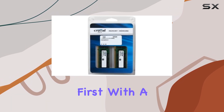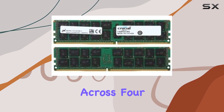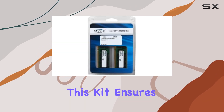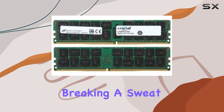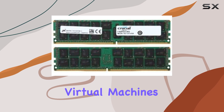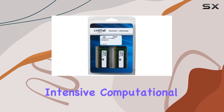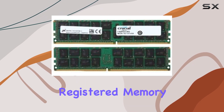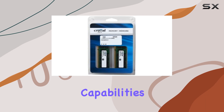Let's talk about capacity first. With a total capacity of 64GB spread across four 16GB modules, this kit ensures that your server has ample memory to handle demanding workloads without breaking a sweat. Whether you're running multiple virtual machines, hosting databases, or managing intensive computational tasks, having 64GB of ECC-registered memory at your disposal can significantly enhance your server's multitasking capabilities.